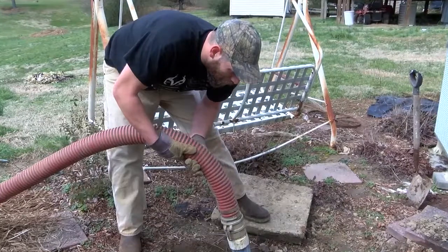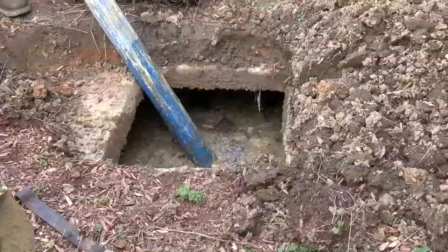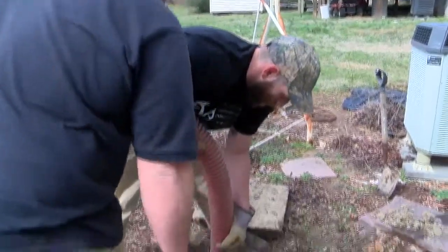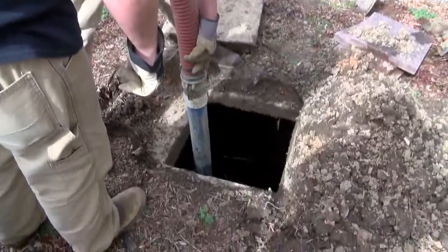A saturated ground makes it harder for septic systems to work properly. Normally tanks hold on to waste while allowing water to seep into the ground, but Michael Irvin says the water is seeping from the ground into the tank.